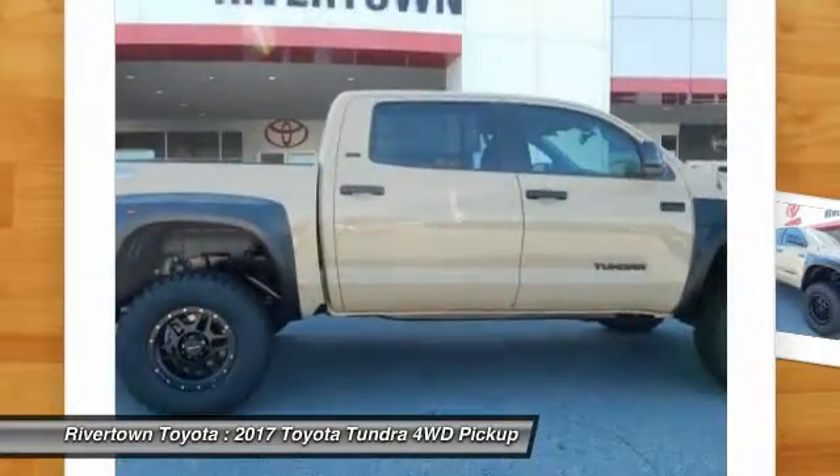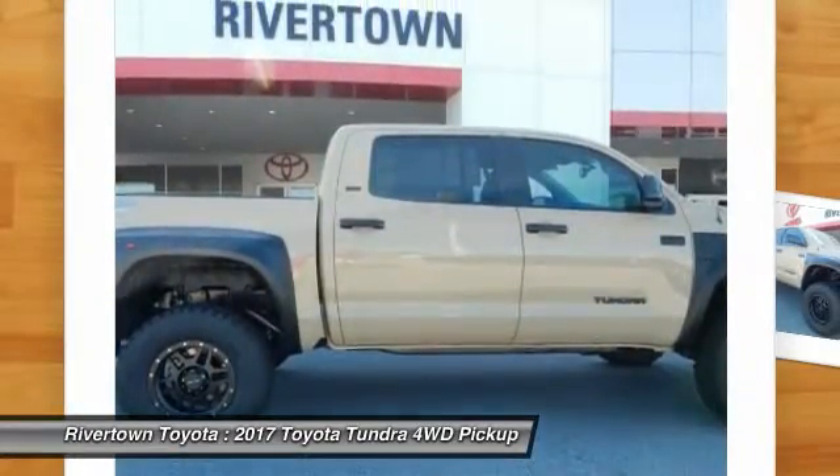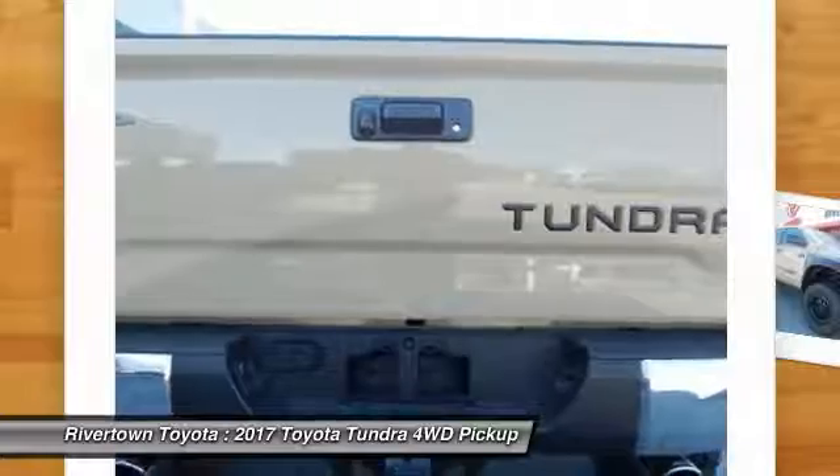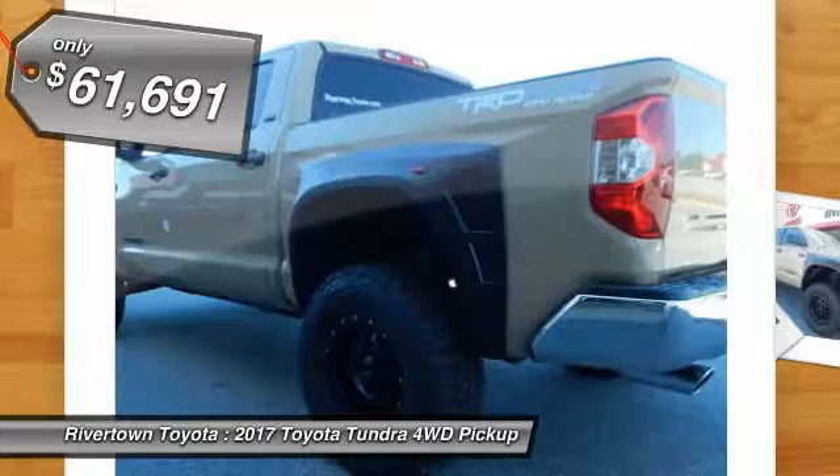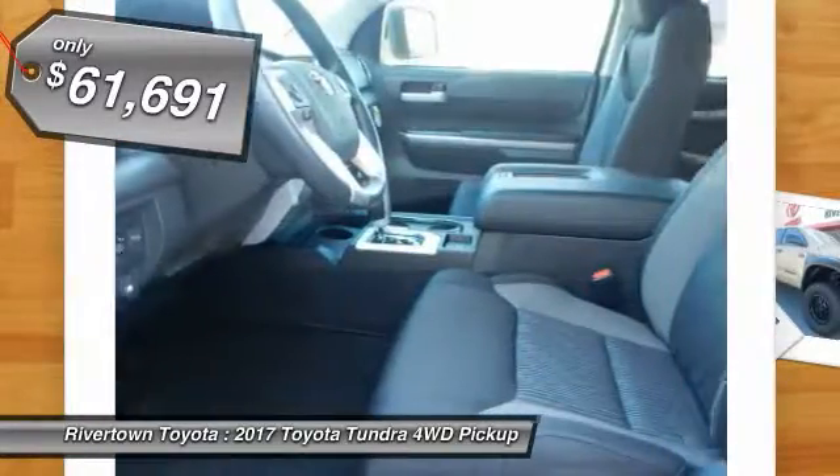And tailgate assist. With a towing capacity of up to 10,000 plus pounds and a payload capacity of over 2,000 pounds, the Tundra is the perfect mix of power and efficiency and is priced below $65,000.